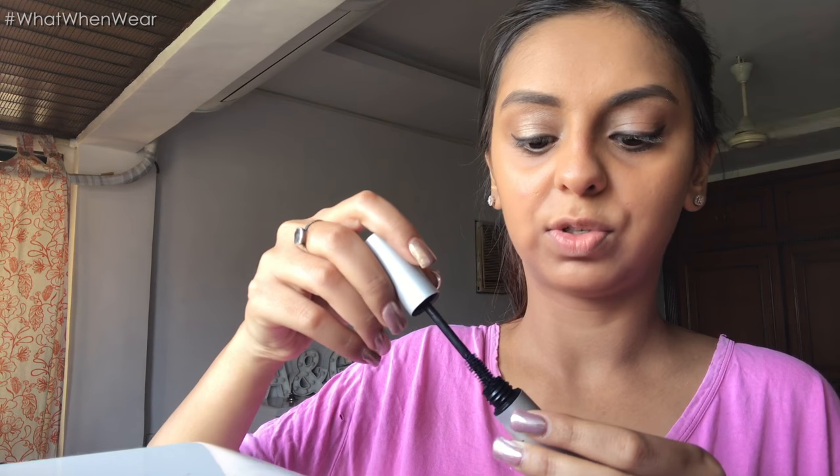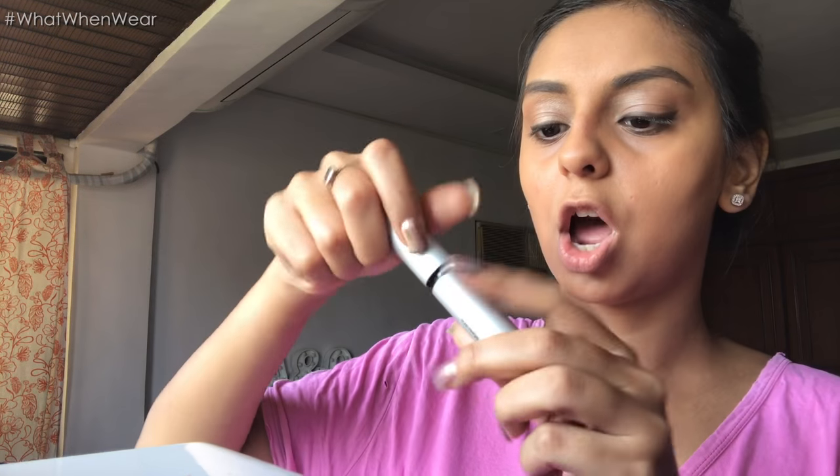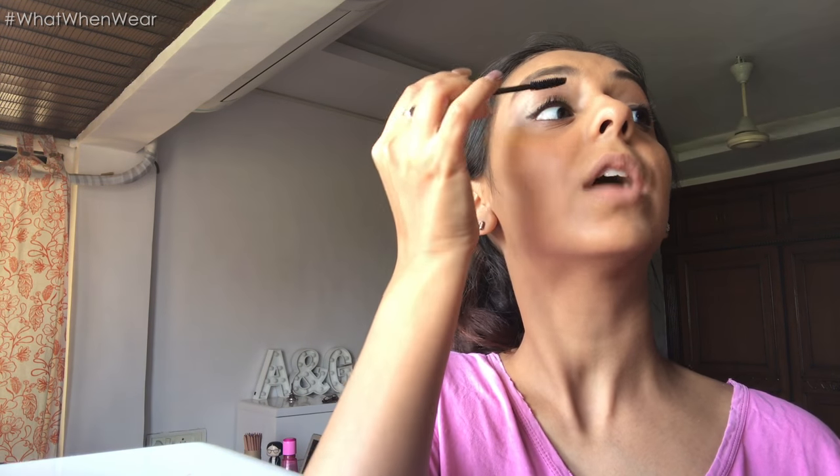I'm using Bobbi Brown's Smoky Eye mascara, which is a beautiful mascara. It looks very natural, which is probably one of my favorite things about it, but it covers your lashes perfectly. If you want me to do a video on all the mascaras I own — because there are quite a few — let me know, because that just came to my mind.